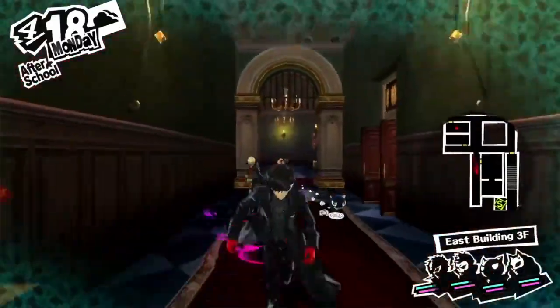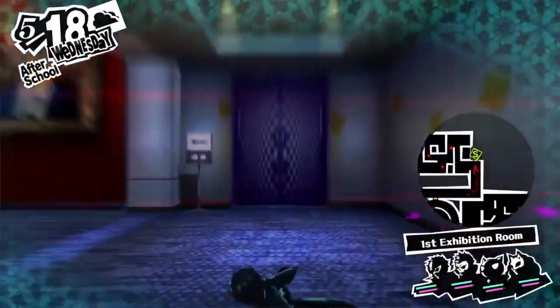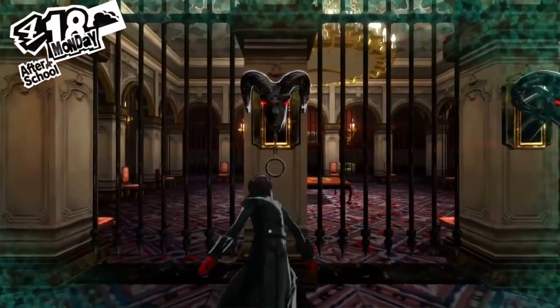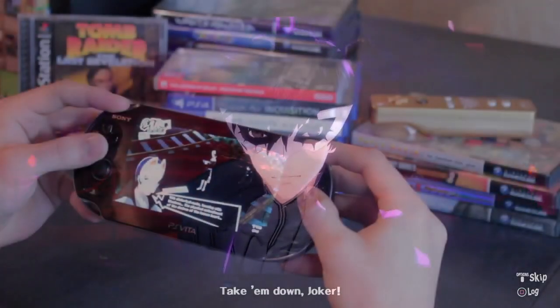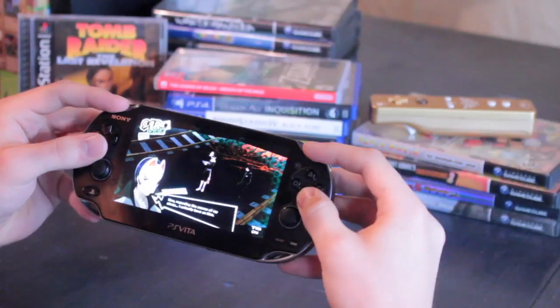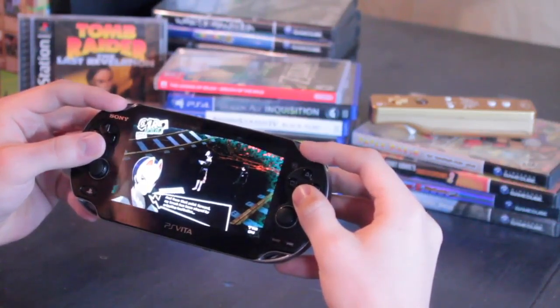Persona 5 features a beautiful comic book-like art style that displays splendidly on the PlayStation Vita's OLED or LCD screen. In my opinion, the Persona series works much better as a handheld game rather than a console experience. They're extremely long games, so it's hard to dedicate that much time in front of a TV. Also, it's such a pick-up-and-play game — it's really easy to jump in and out of. Traversing dungeons and collecting personas is perfect for handheld gaming.